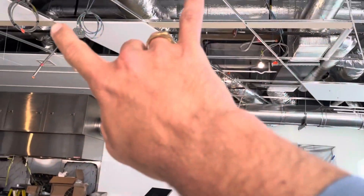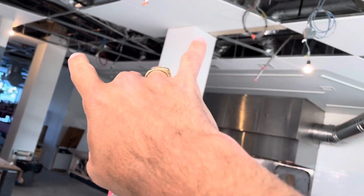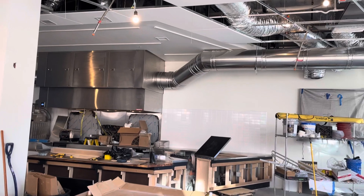We have this really cool tile — it's the first time we're trying this on the ceiling. They're down right now, but you can see they have a cool pattern that they put together, and it mates up with the ceiling above the kitchen.